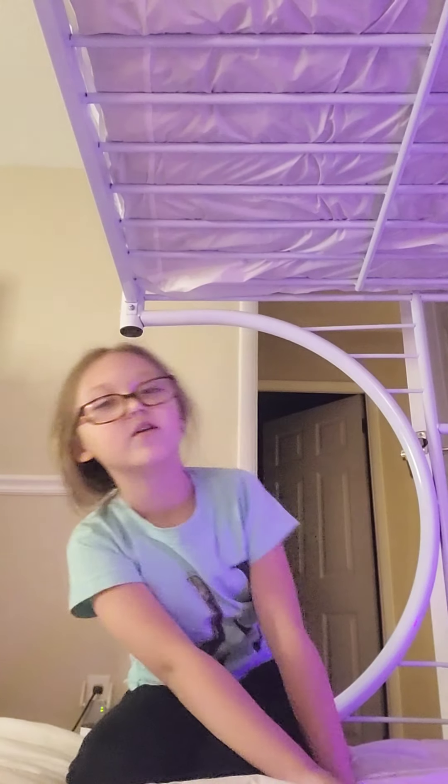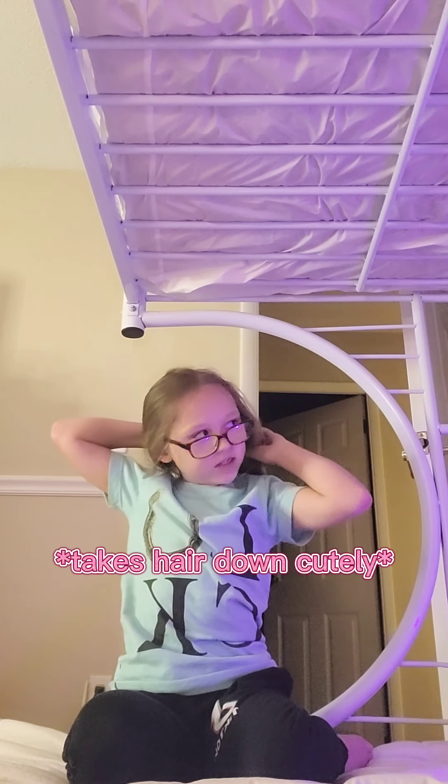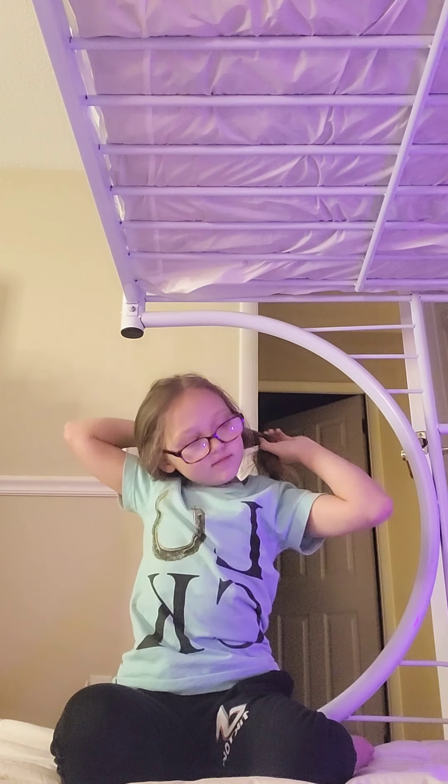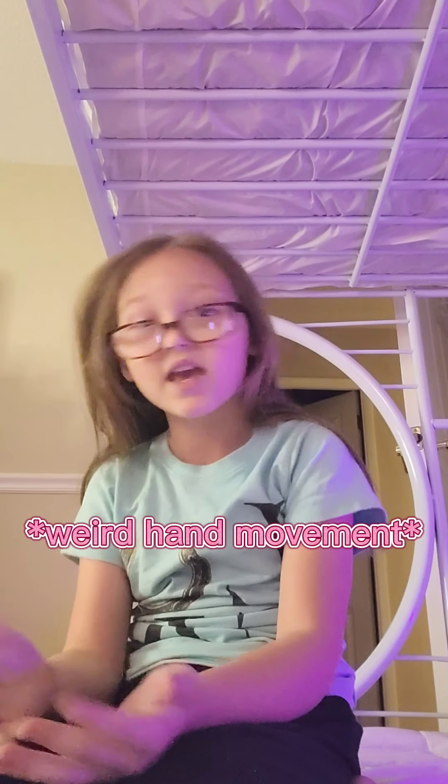Hey everyone, I don't know how to start this video honestly, but let's start by taking my hair down because it is a mess. I cleaned my room and I think it looks really cute. I rearranged everything. I remodeled, kinda. I gave it a makeover.